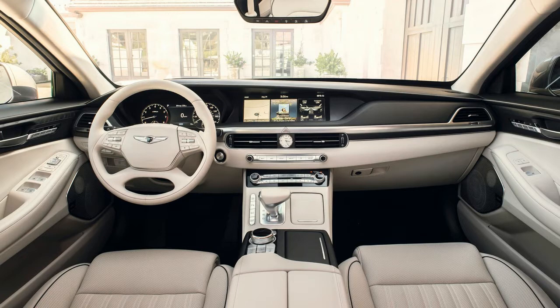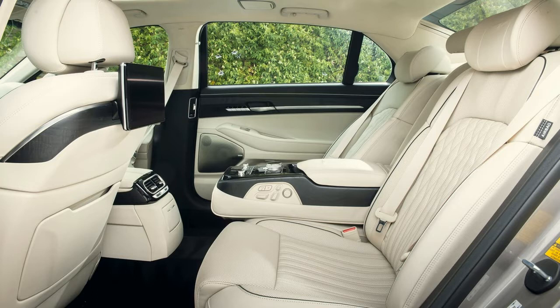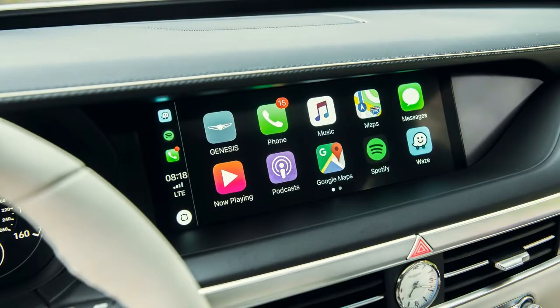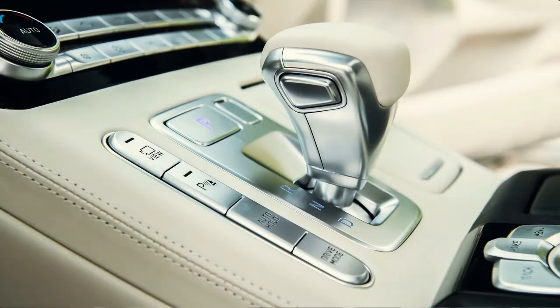Much like the driving experience, the 2020 G90's cabin feels largely like the pre-refresh version — quiet, well-built, and admittedly a little plain. The additional color and trim options do liven things up to some degree, but a sense of sterility remains, particularly when comparing the G90's interior with rivals like the beautifully designed Lexus LC or Lincoln Continental Black Label.